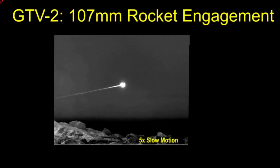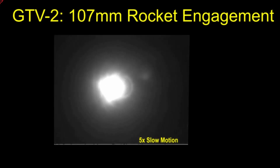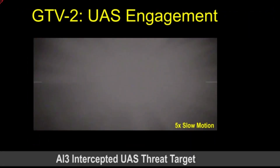We also intercepted UAS and 122mm mortars, and we are working with the Army to see where this goes next. We believe it has a rapid capability that can be out in the field within a year.